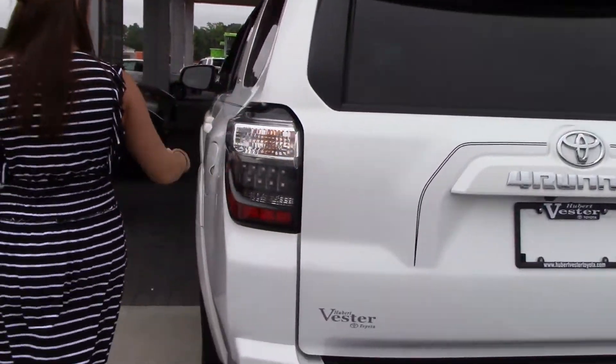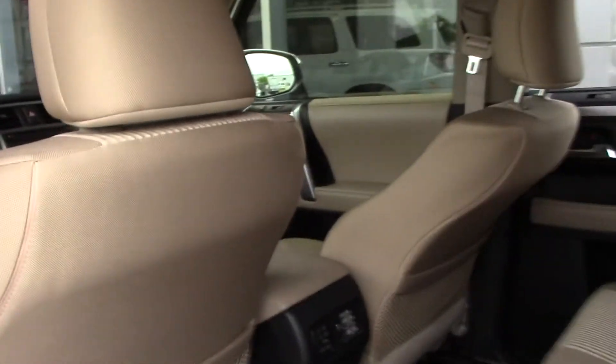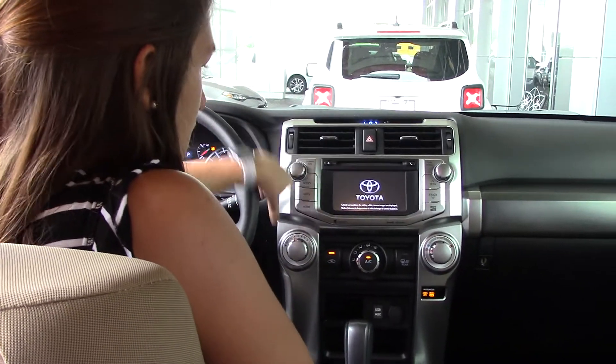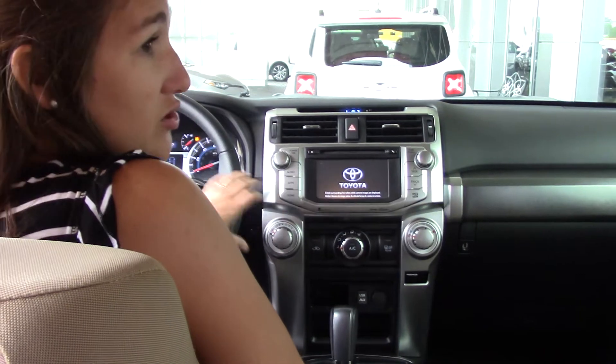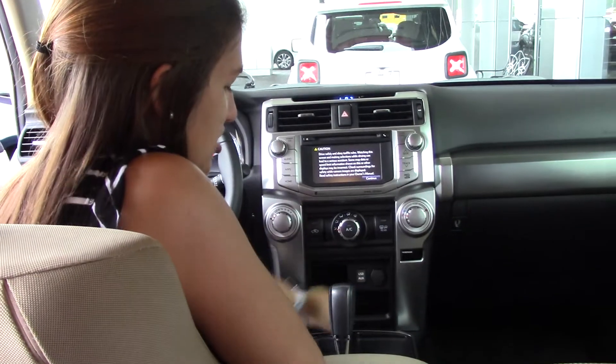Hop inside — let me show you some more details. This does have daytime running lights. Very nice. It does have all your air controls, AM/FM radio, as well as a CD player, Bluetooth, and all your Bluetooth controls here on the steering wheel, and all your auxiliary and charging stations here.